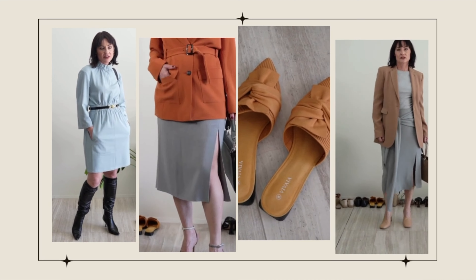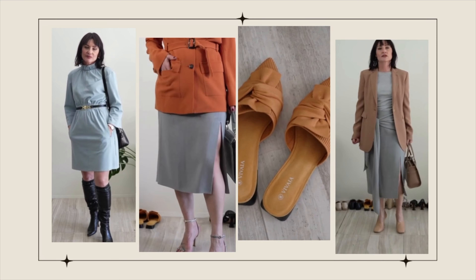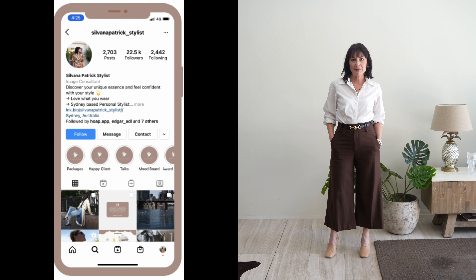Hi everyone, welcome back to today's video. I'm Silvana Patrick, an award-winning personal stylist, recently become an author and currently based in Sydney, Australia. In this channel, you're going to find elevated styles for women who want to feel special without compromising on comfort or breaking the bank. My goal is to expose you to different brands and different styling ideas, and hopefully you have fun in the process.